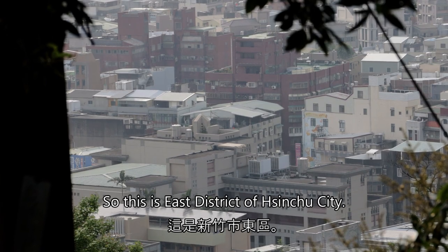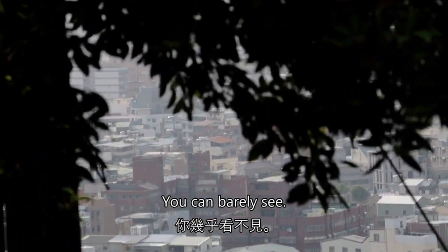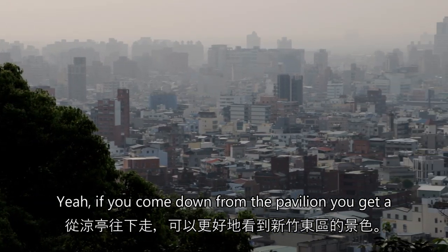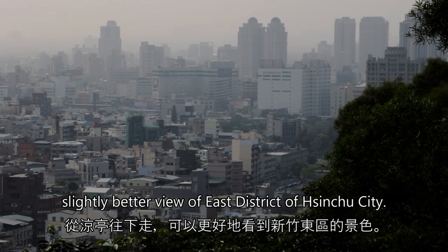So this is the East District of Shinju City. You can barely see it, but if you come down from the pavilion you get a slightly better view of the East District of Shinju City.